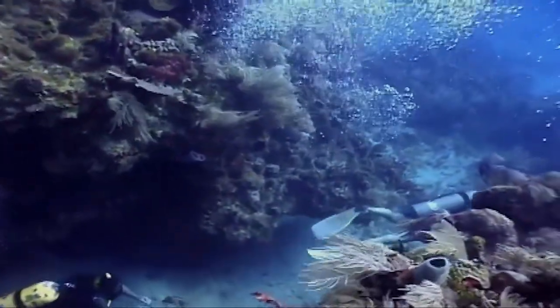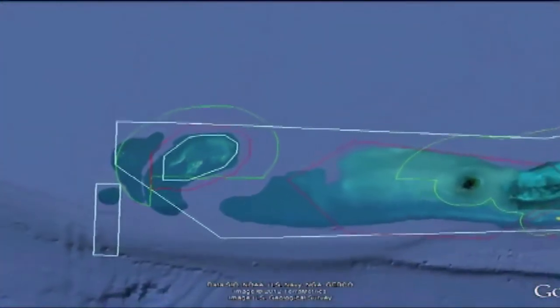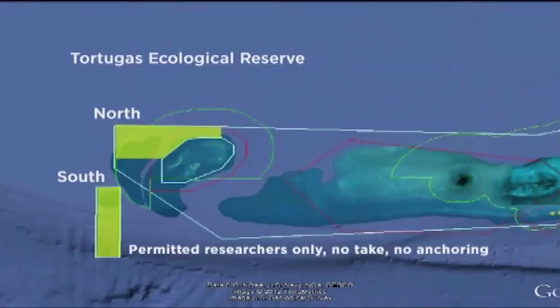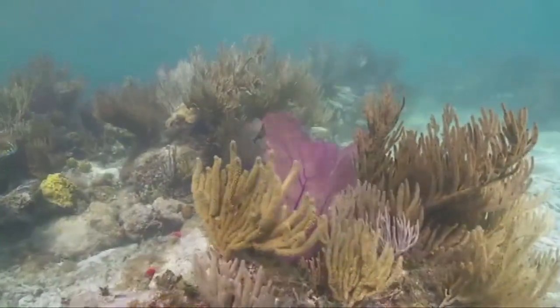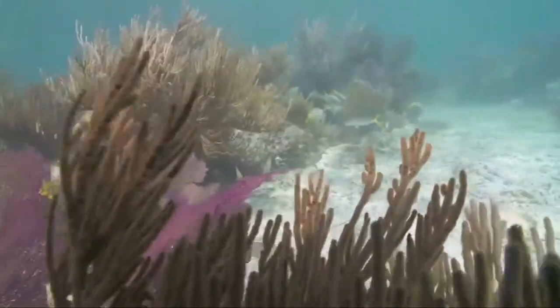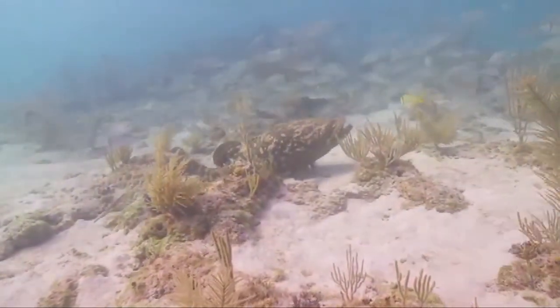Much of this research has been focused on the sanctuary's crown jewel. The Tortugas Ecological Reserve, located more than 70 miles west of Key West, is separated into North and South. Entrance into Tortugas South is limited to permitted researchers, and access to Tortugas North is controlled through a simple, no-fee permit. This 151 square nautical mile reserve is closed to all consumptive use, including fishing and anchoring.